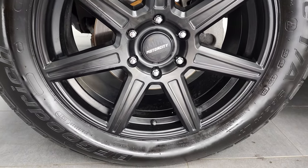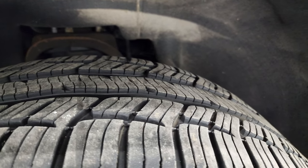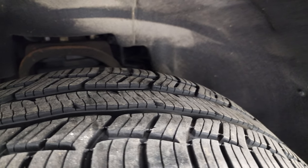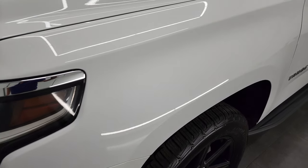This has BF Goodrich Advantage TA tires — these are 275/55 R20s — and these tires are fairly new. I'd say probably about 60–70% of the tread left on those tires. BF Goodrich — I've got those on my car and love them.